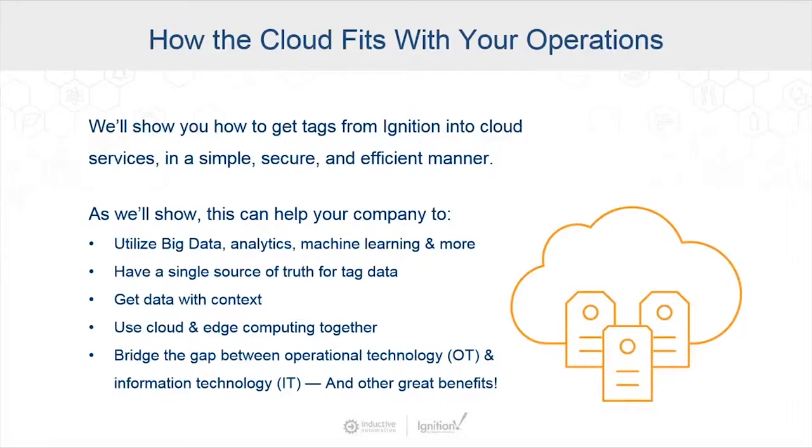We're talking about putting data into the cloud and using that operational data — we're not talking about hosting Ignition in the cloud. Hosting Ignition in the cloud is a completely different set of things to think about, especially because there's control involved. Today we want to focus more on being able to take read-only data and do more with that data once we have it.